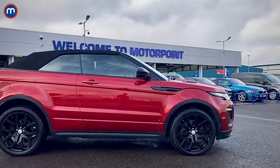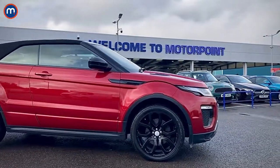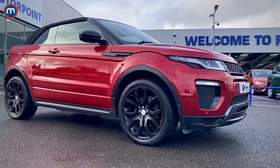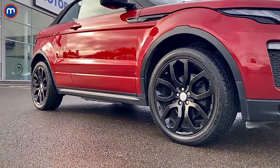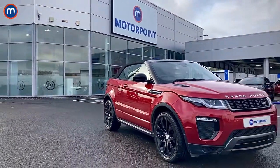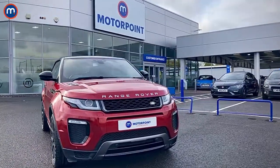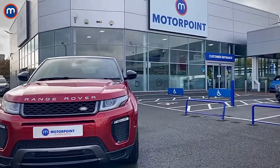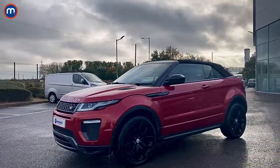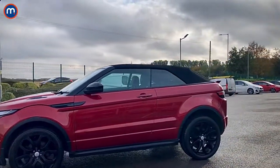This one is in the top-spec HSE Dynamic trim and it is loaded with kit — sportier body styling, 20-inch alloy wheels, the largest you can get, and gorgeous metallic red paintwork. But despite the upmarket looks, this car has surprisingly affordable running costs thanks to the 2-litre turbo diesel engine, which returns 41.5 MPG on the combined cycle. There's also a 9-speed automatic gearbox and all-wheel drive as standard.